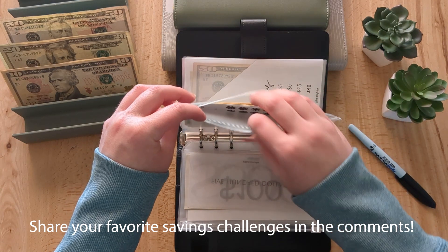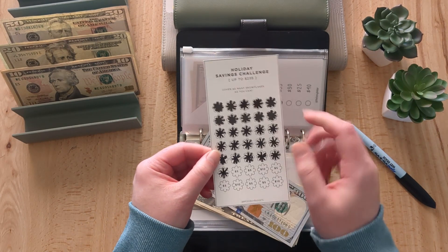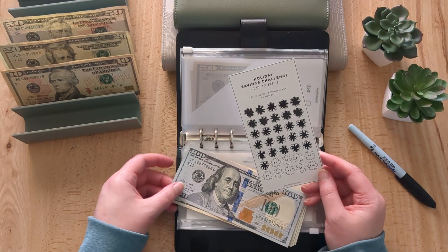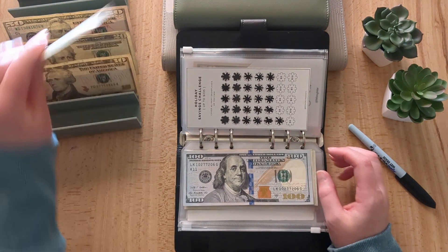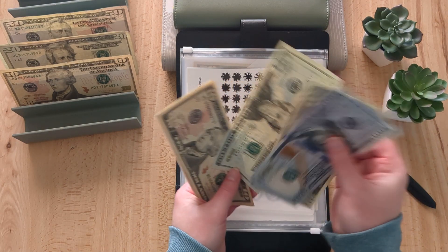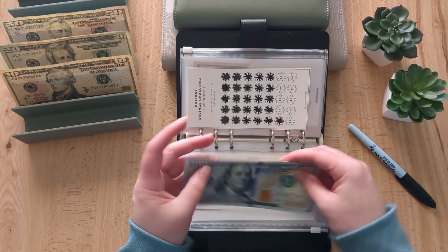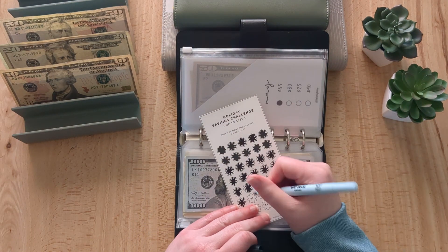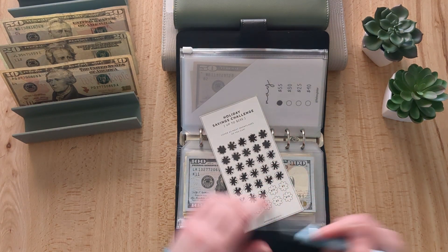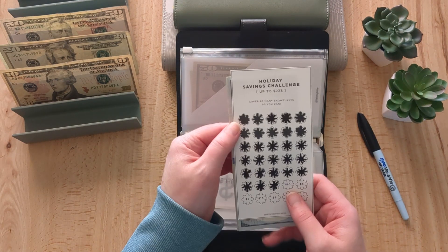This winter savings challenge is getting $10 — I started it in January and it's taking a really long time to get through. So far we have $185 and we're going to color in two snowflakes. We're trying to do $10 every week, so we have just a handful of weeks left, with a total saved of $235.